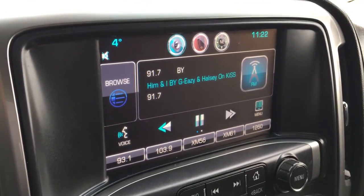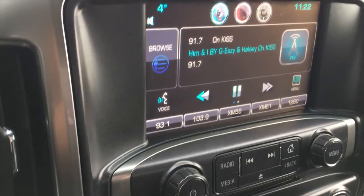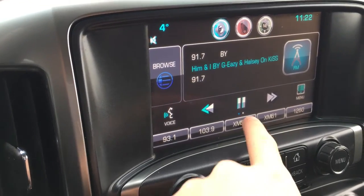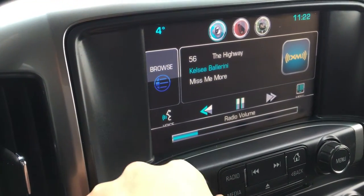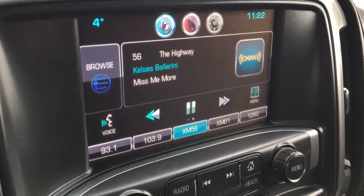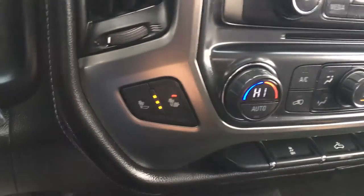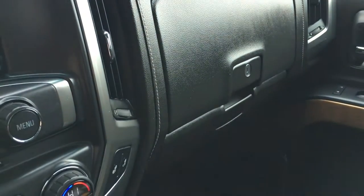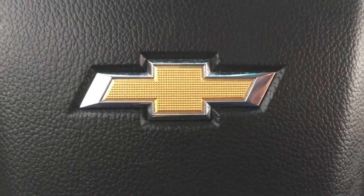Here on the center console you have a nice touch screen infotainment system. Currently it is playing FM but there is also satellite radio — Sirius XM — which is still active, which is great if you enjoy satellite radio. Down below you have dual climate control, heated seats for your back only or bottom and back, and two storage compartments top and bottom for lots of storage.